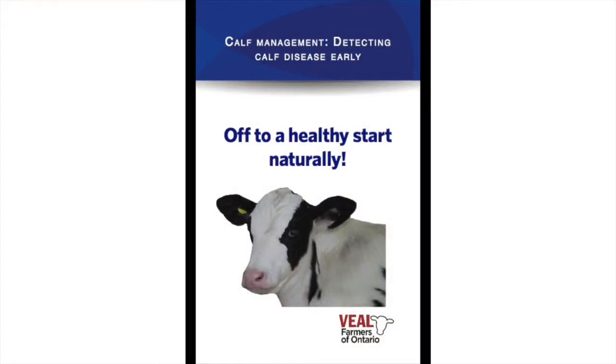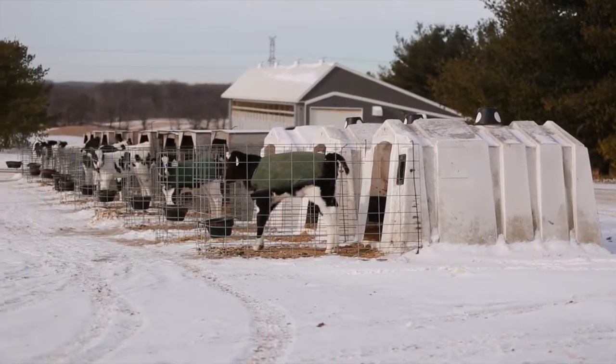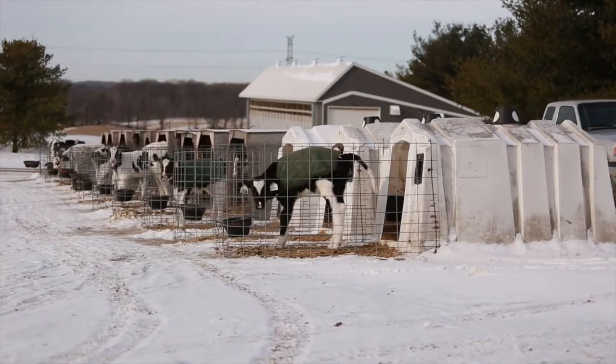See Veal Farmers of Ontario's Detecting Calf Disease Early booklet for more information. We think it's important to feed all the calves and treat them all equally because you're looking to get that growth in the first couple months of life. A calf that doesn't do well in the first couple months of life isn't going to do well for the rest of its life either. Those are really critical months — it's important to keep them healthy, get them growing well, and get them eating well, because those habits and trends will continue later on as they grow.